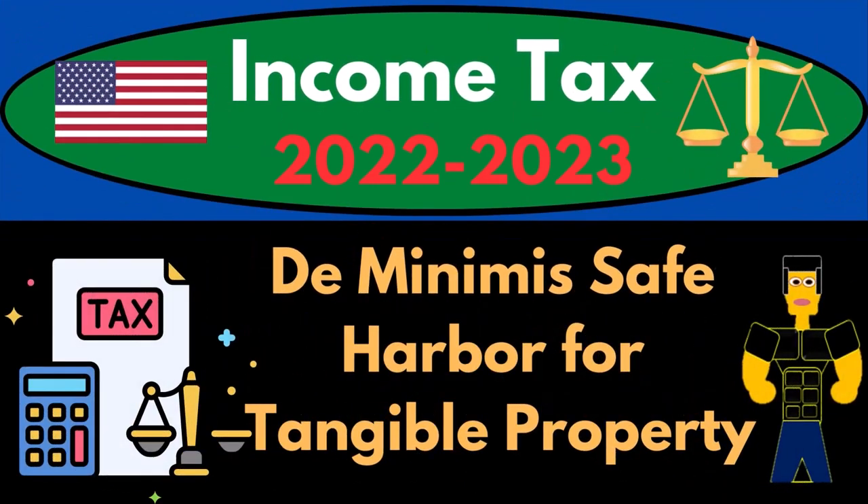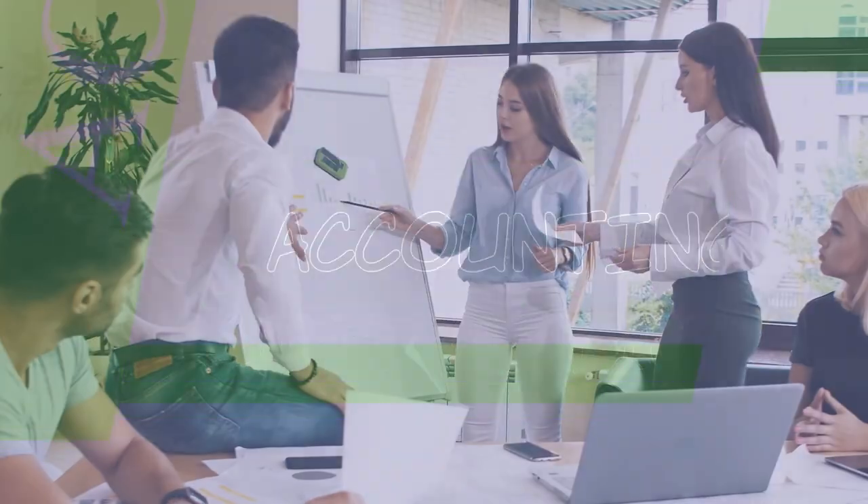Income Tax 2022-2023, De Minimis, Safe Harbor, Tangible Property.